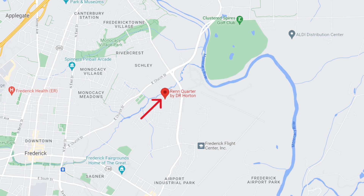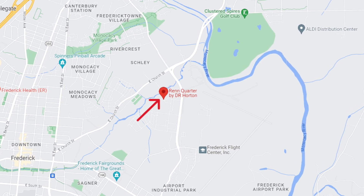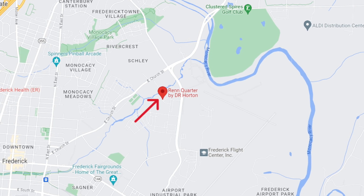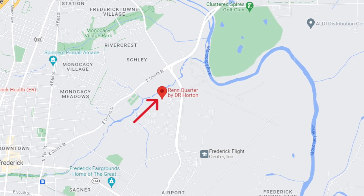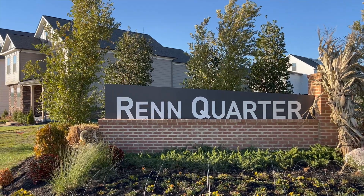The Wren Quarter neighborhood is located just to the east of downtown Frederick, right off of Monoxie Boulevard. This is a very large development that is actually still being built by home builder D.R. Horton. They started building and selling here in 2022, and they're anticipated to go well into 2024 with both townhouses and single-family detached homes being sold here.